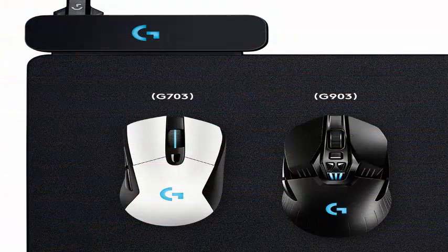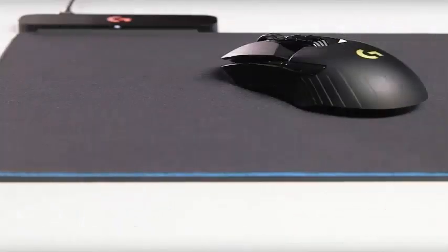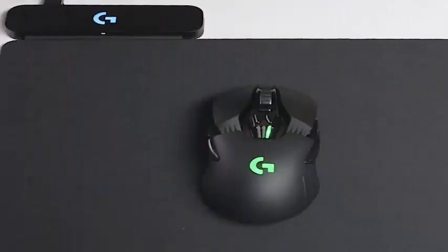Logitech's news also comes as wireless charging becomes more popular. Devices like Samsung's new Galaxy S8 come with the technology. Apple has so far held back, although wireless charging is hoped to be a feature of the upcoming iPhone 8.